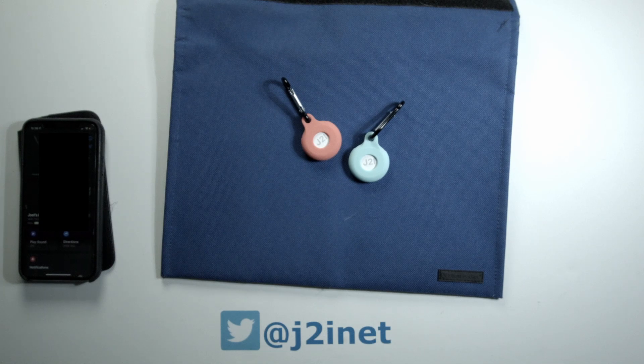I tried giving one of these tags to a family member with their permission. While this family member doesn't have an iPhone themselves, they were passing by other people who do. So as they were driving on the highway, I was getting reports on where the AirTag was positioned, and I could see where they were within their destination.